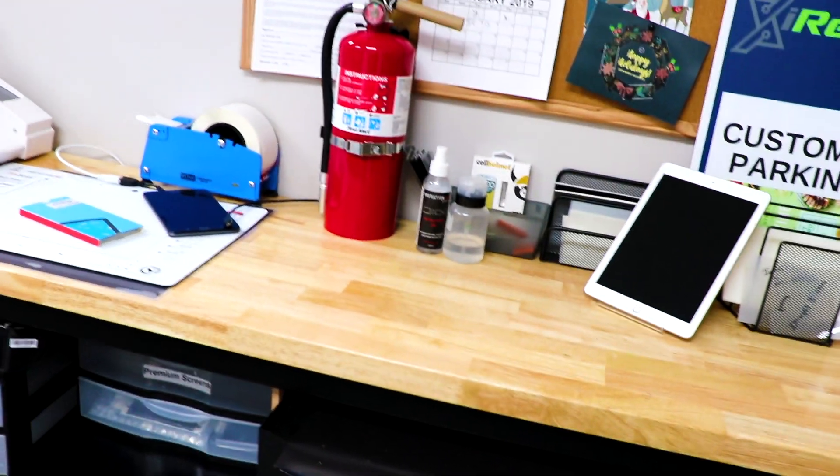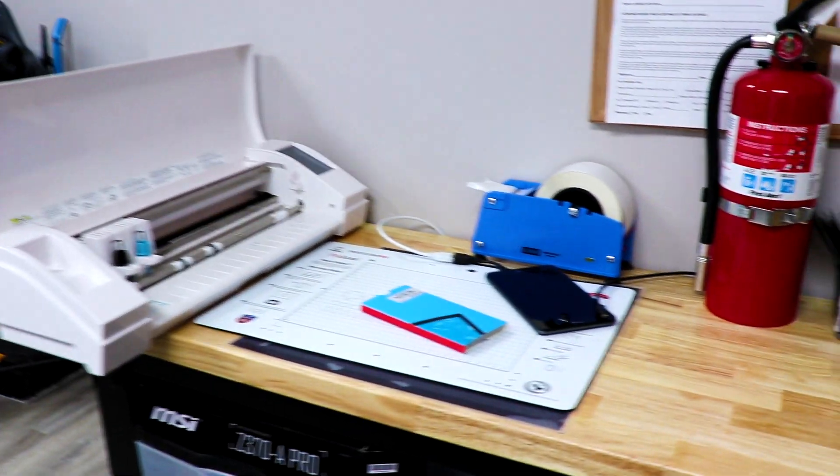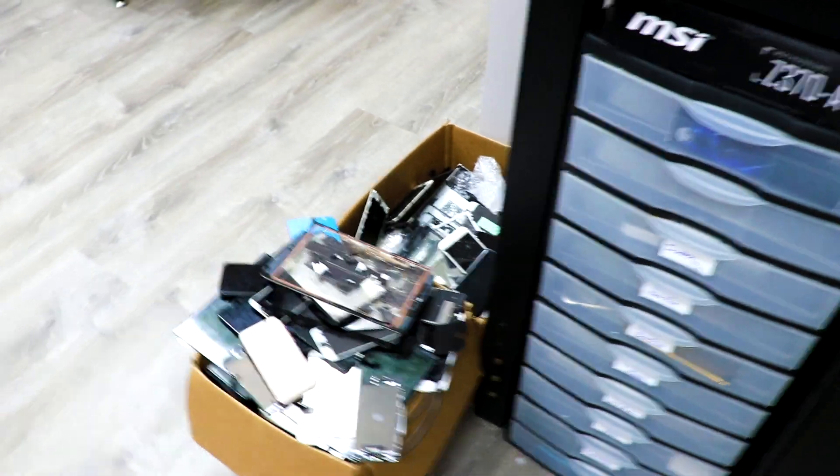This is where we put on the tempered glass, ClearPlex protection, and anything else installed onto the screen or for cleaning purposes. We keep all of our cleaning supplies down here as well as extra parts.